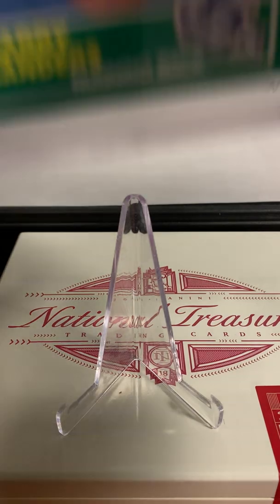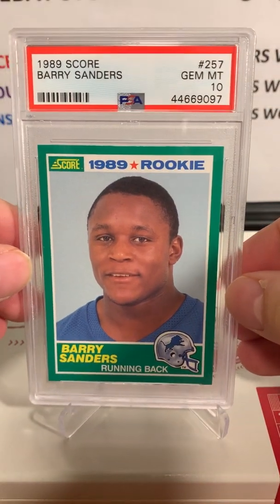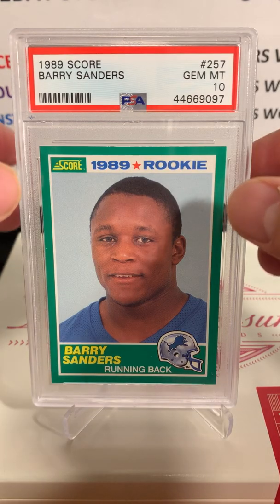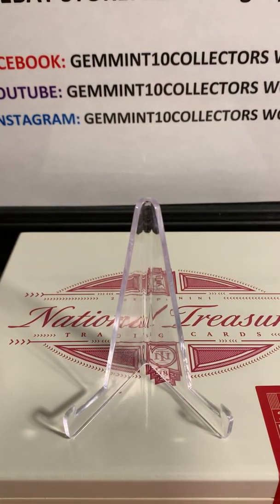Next up is Eli's card. Eli got this one out of our break — we did a 1989 Score break — and he got this card. Look at that: Barry Sanders rookie, Gem Mint 10! Awesome card, awesome grade. Really tough to get this one in a 10, so I bet Eli's really happy. Gem Mint 10 on the '89 Score Barry Sanders.